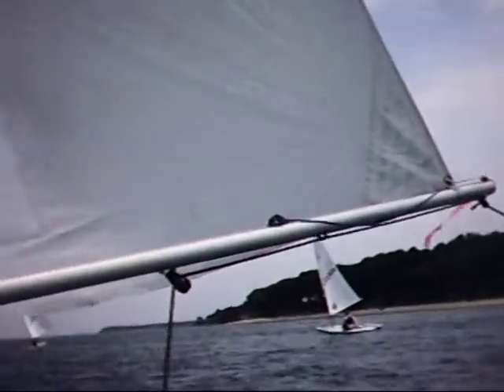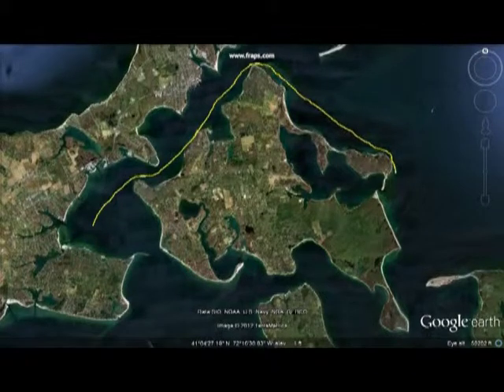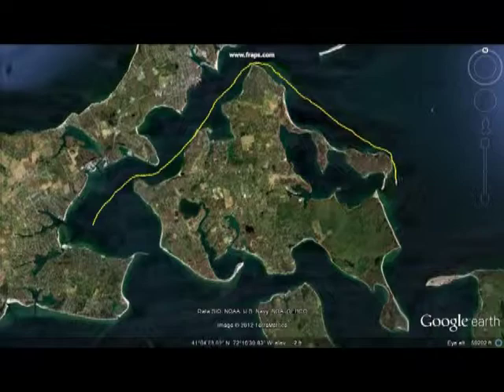Rounding Hay Beach Point and Rams Head is coming into view. We hit a big hole in the wind right by Rams Head — the fleet kind of parked, and then we got going again.